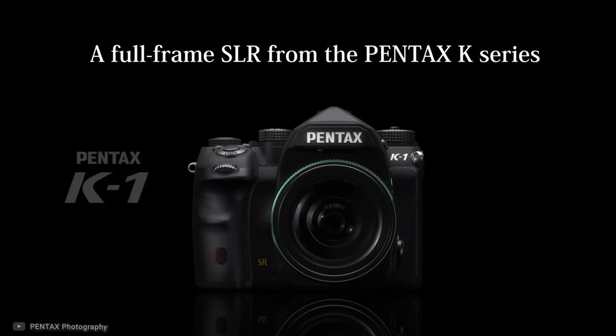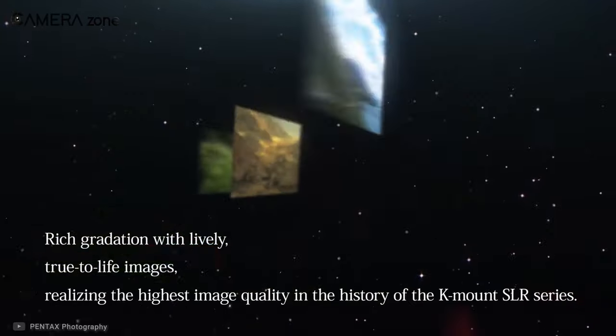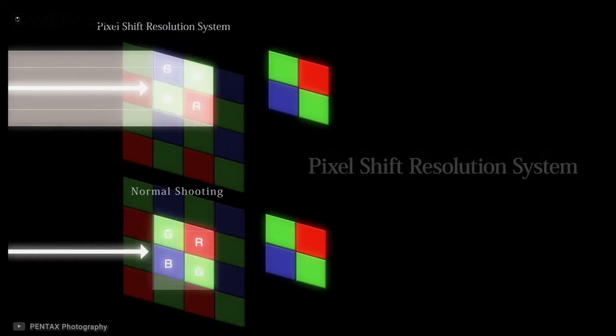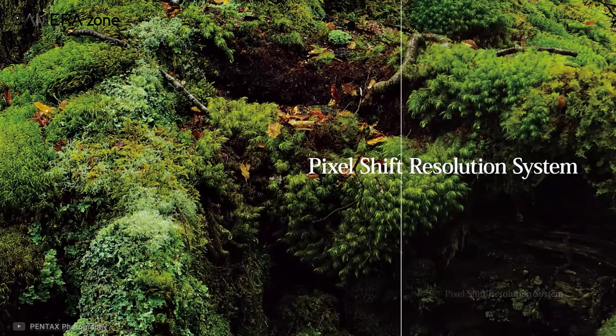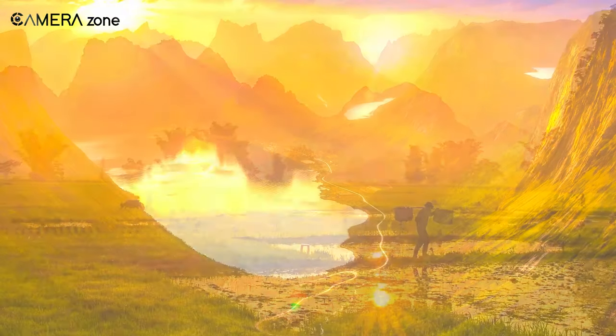Next we have the Pentax K1, a feature-packed camera for landscape and run-and-gun shooting. It comes with a 36.2 megapixel full-frame CMOS sensor, and with no anti-aliasing filter, you'll enjoy sharper-looking images. A multi-shot pixel shift resolution mode lets you capture four consecutive images of the same scene and combine them into a highly detailed image. You can also capture 14-bit RAW images to achieve more vivid colors in post-production.